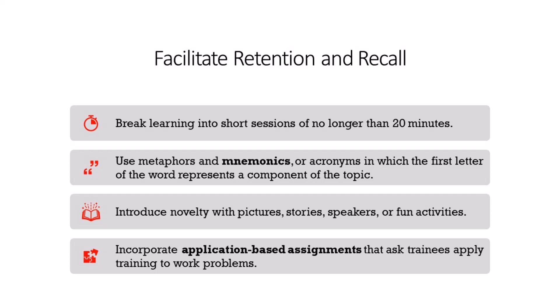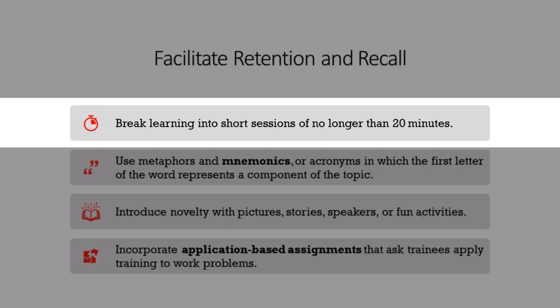To help learners remember training content, try these evidence-based strategies. First, we all have limited attention spans and tend to learn best when we tackle one piece of a learning task at a time.